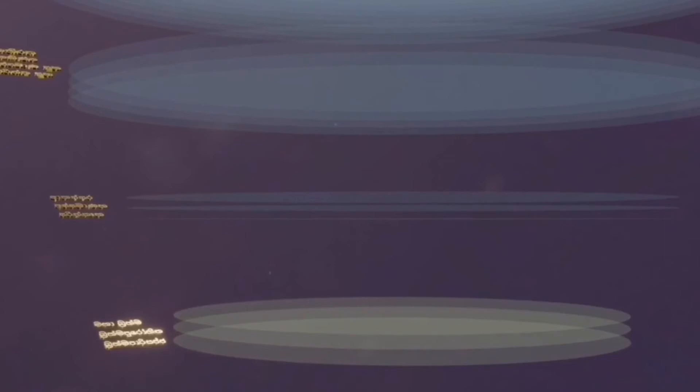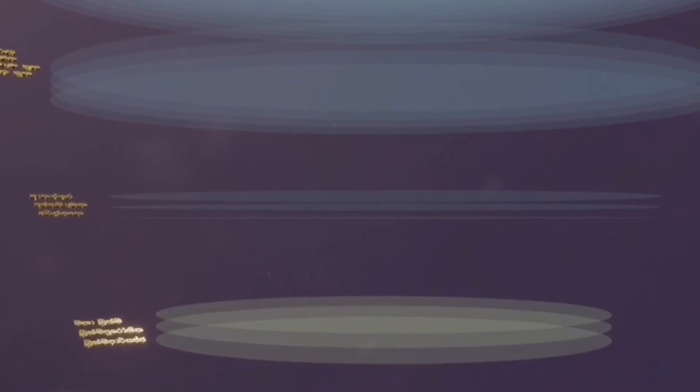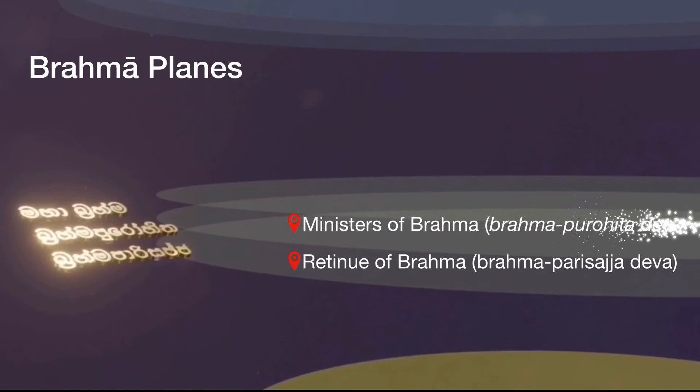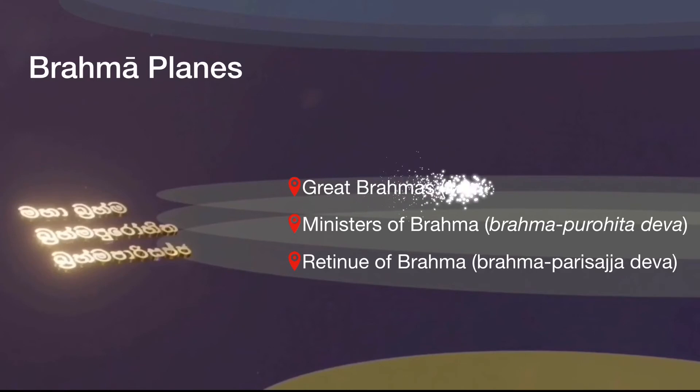The mental state of the Devas of these Brahma worlds corresponds to the first Dhyana and is characterized by observation (vitaka) and reflection (vichara), as well as delight (priti) and joy (sukha). According to the level of meditation, there are three worlds: Brahmaparisagya, the counselors of Brahma or the Devas belonging to the assembly of Brahma; Brahmapurohita, the ministers of Brahma; and Brahmapura, the world of great Brahma, believed by many to be the creator of the world, having as his titles Brahma, Great Brahma, the Conqueror, the Lord, the Creator, etc.